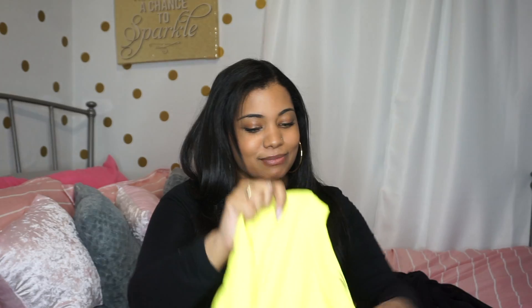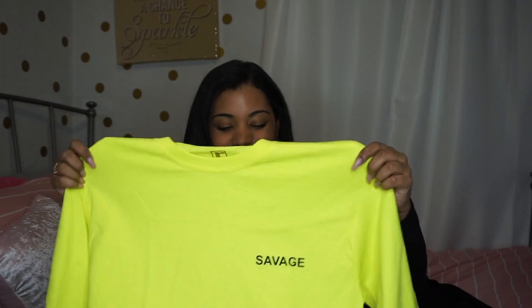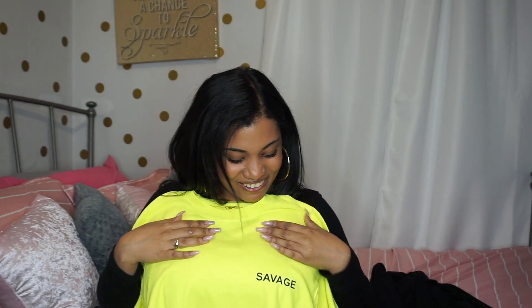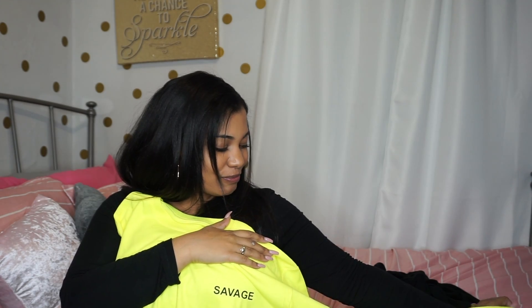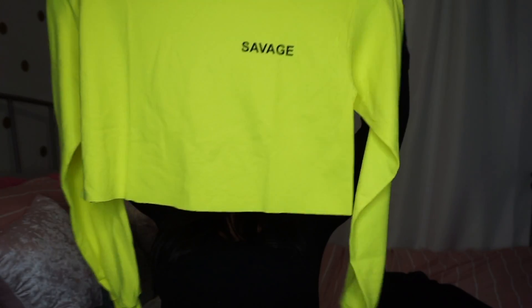The next and final thing that I got represents me because I am a savage — I'm bad. All my friends that actually know me know that I'm bad. I have this shirt that says 'savage' here, and then it says it on the sleeve which is really cute. It's like a cute little crew neck crop top thing that you could just wear whenever. Here is the shirt that defines me — just kidding, I'm a sweetheart.